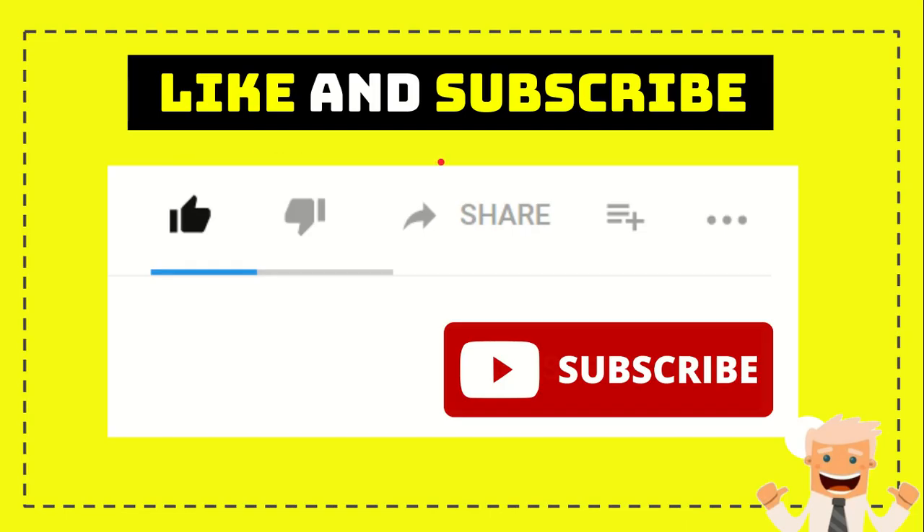Thank you so much for watching this video. If you find this video very useful, you can help this channel grow by subscribing. Click the subscribe button and like this video. If you want to share it with your friends, click the share button and share it to any social media you wish. If you want to comment, find the comment section and say whatever you want. Thank you so much for watching and see you again in another video. Bye.